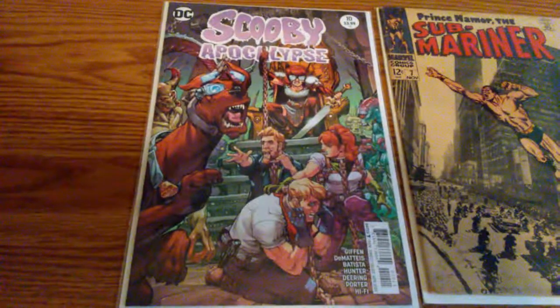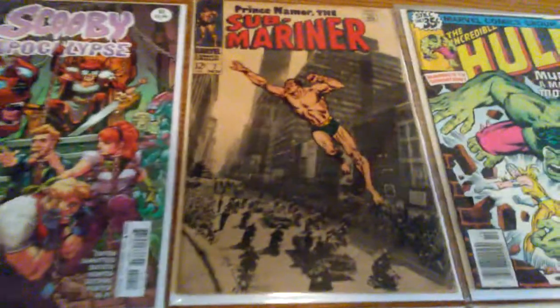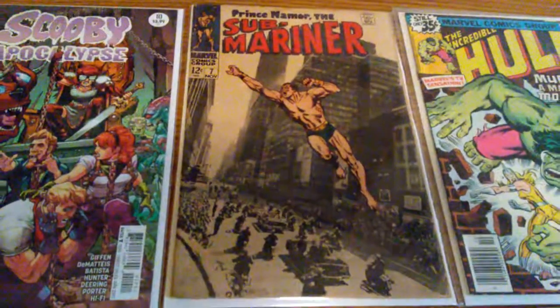Found this Scooby Apocalypse #10 at the account book shop. Then across the street, I found Prince Namor the Submariner, number 7.